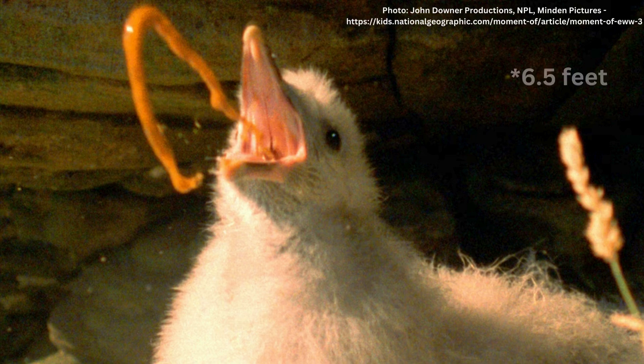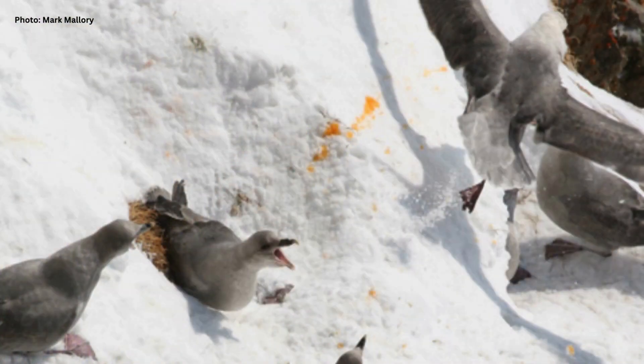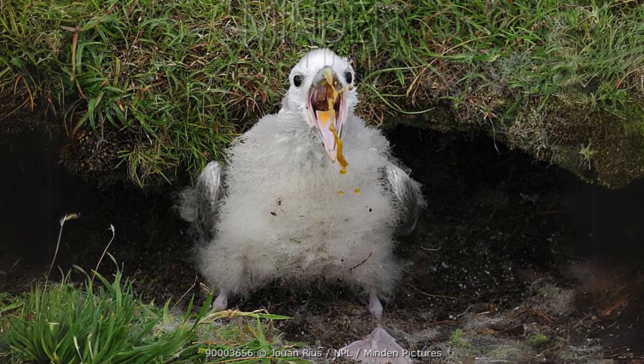Their vomit can travel as far as two meters. Smelling terrible can deter a predator, but it has another function. If the parents are nearby, the smell also warns them that their chick is in danger. If the parents aren't close, the vomit does much more than smell bad — being extremely oily, it coats the feathers of the predatory bird and has the potential to kill them.